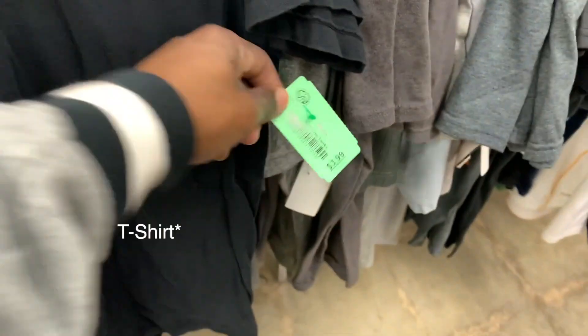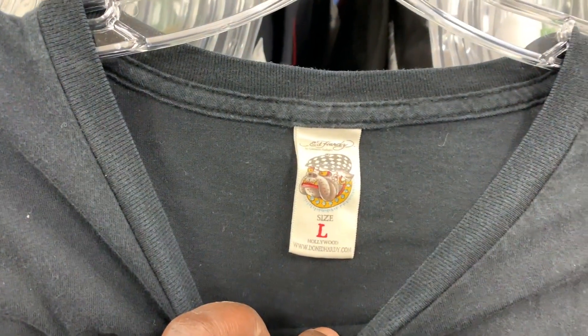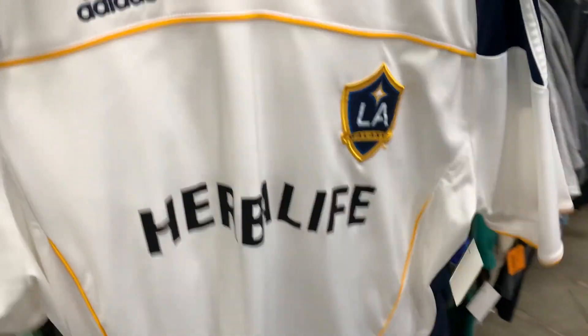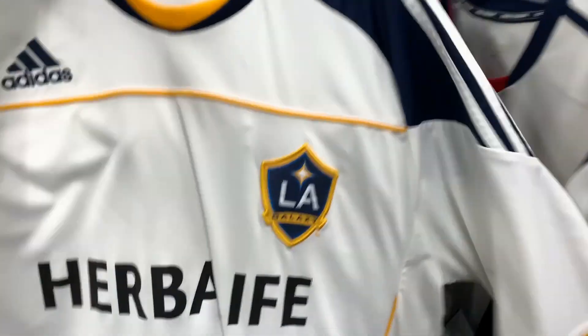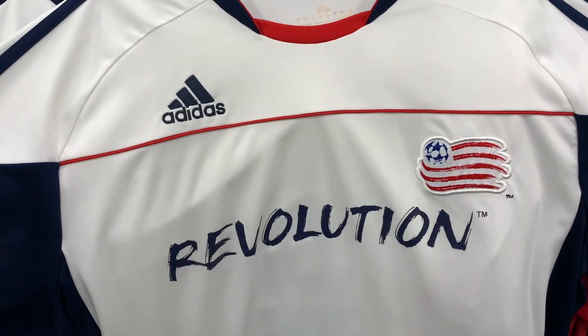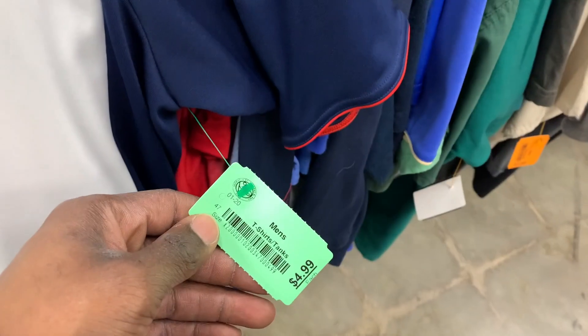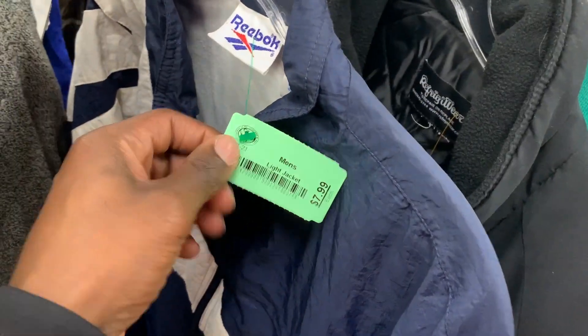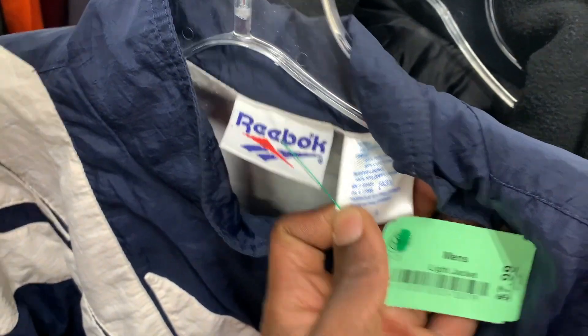Right next to that was this blank Ed Hardy jersey — it just had like a little spell-out on the back. Surprisingly these t-shirts, especially if it has a larger graphic on the front, are selling for like $20 to $25 so maybe Ed Hardy's making a comeback — drop a comment if you guys have been selling that brand. Next to those was some MLS jerseys — that one was from the LA Galaxy. If it had David Beckham's jersey number on the back I probably would have picked that up, but some of these MLS jerseys take a real long time to sell. Next to that was a vintage Reebok windbreaker — the type of stuff I used to rock in college — but the Reebok windbreakers just don't sell for that much profit.